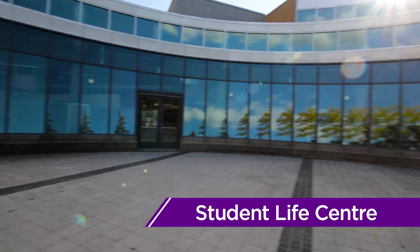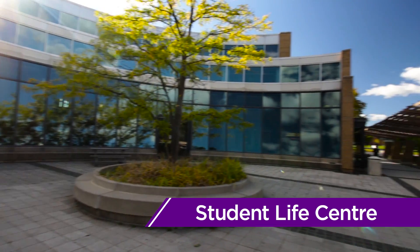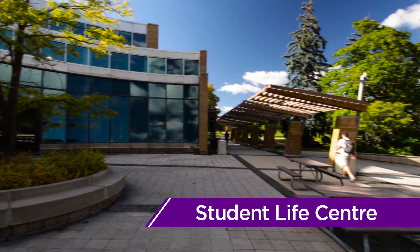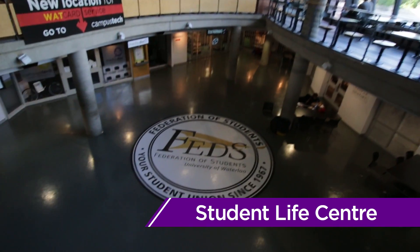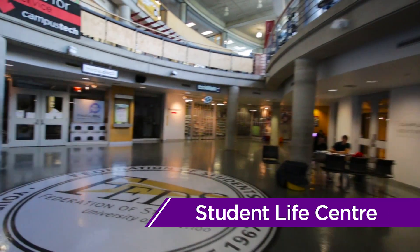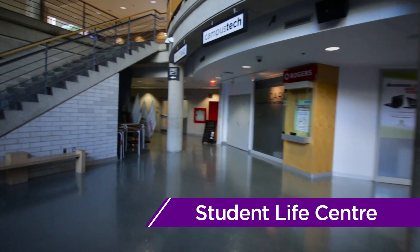In the Student Life Center, or SLC, you'll find the Federation of Students' offices, the UW Bookstore, Balmer our campus pub, and many other student services, including the Health and Dental Plan offices, Campus Tech, the Turnkey Desk, and Greyhound and GO Transit ticket sales.